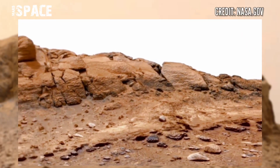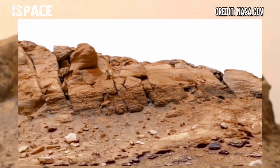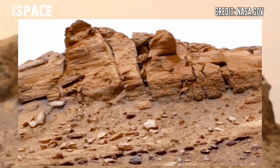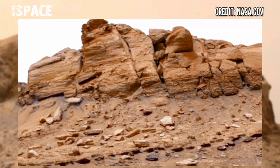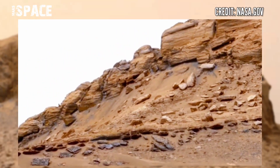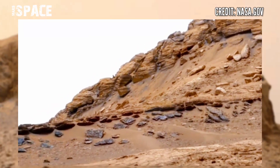Here is the new panorama of Mars surface from NASA's Mars Curiosity rover. Mars Curiosity rover captured this new panorama on Sol 3635 of its mission to capture this latest view of Mars.